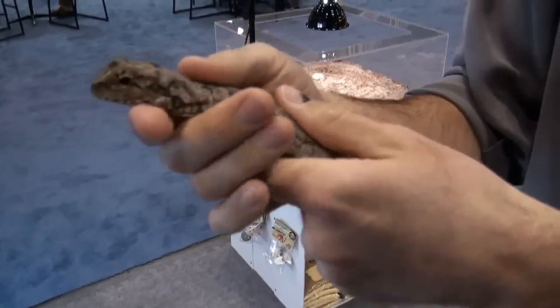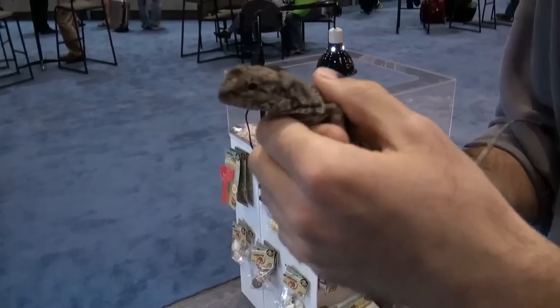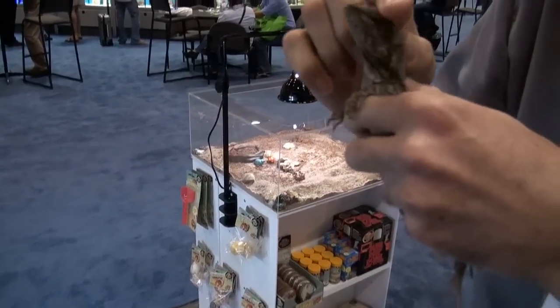Hey, I'm Stephen the Vegan Pet Man from Big Apple Pet Supply. This is a pretty cool animal that you're looking at. This is a Frilled Dragon.